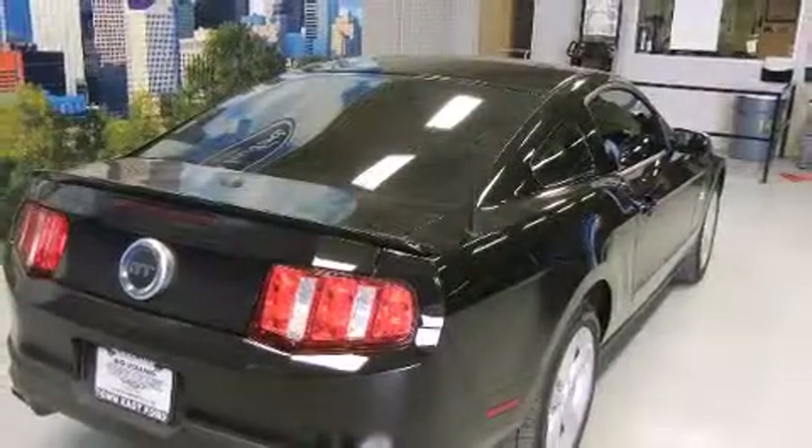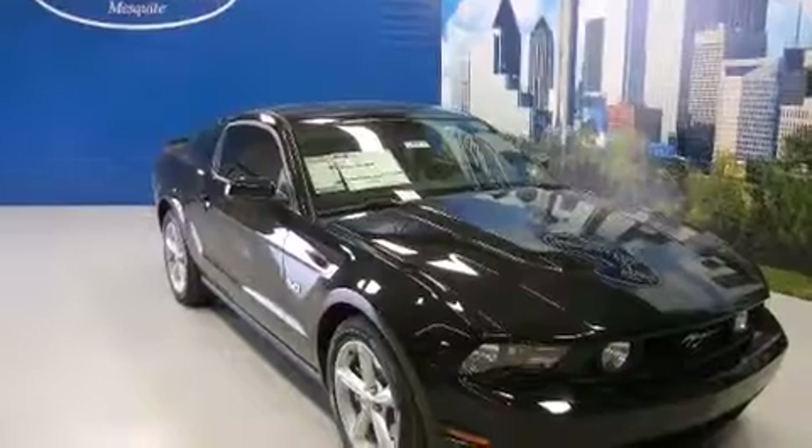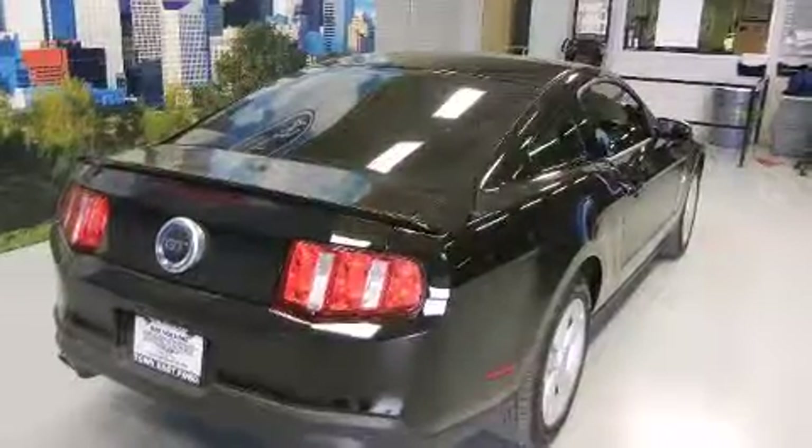Under the hood, you'll find an eight-cylinder engine with more than 400 horsepower, providing a smooth and predictable driving experience. Well-tuned suspension and stability control deliver a spirited yet composed ride and drive.